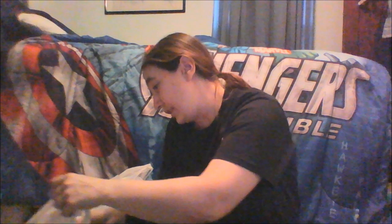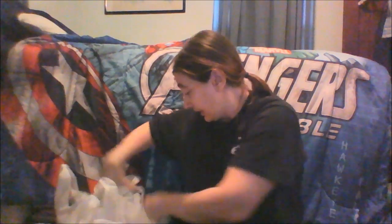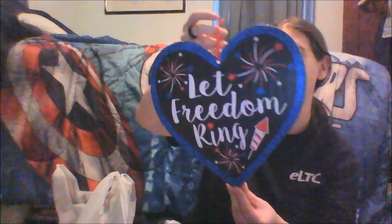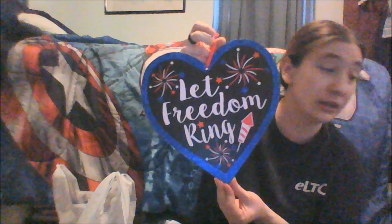We'll start with some of the 4th of July things I picked up. I didn't pick up a lot because I've already got some things. But I picked up this sign because I thought it was fun — it says 'Let Freedom Ring' and it's a nice big blue heart. I'll probably hang that on one of my doors. And the other 4th of July things I found that were just too darn cute: they have these tinsel red, white, and blue unicorns. I'm not sure where I'll put them, but they were too adorable to leave in the store.